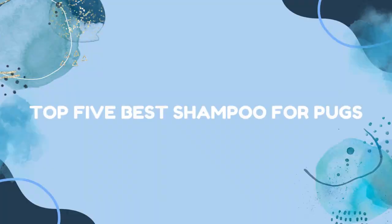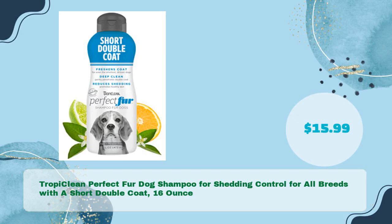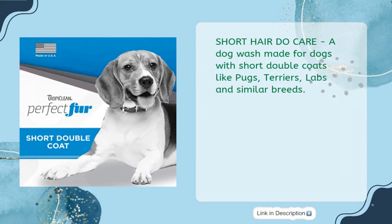Top 5 best shampoo for pugs. Number one: TropiClean Perfect Fur dog shampoo for shedding control, for all breeds with a short double coat, 16 ounces, in just $15.99. Short hair do care — a dog wash made for dogs with short double coats like pugs, terriers, labs, and similar breeds.